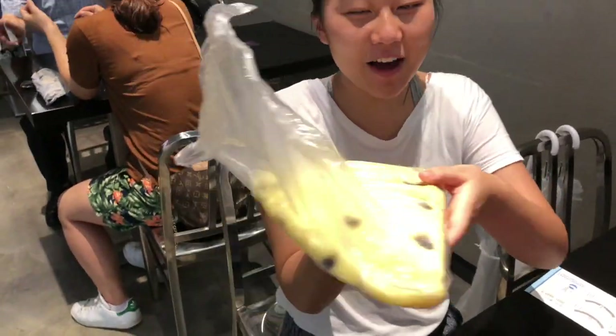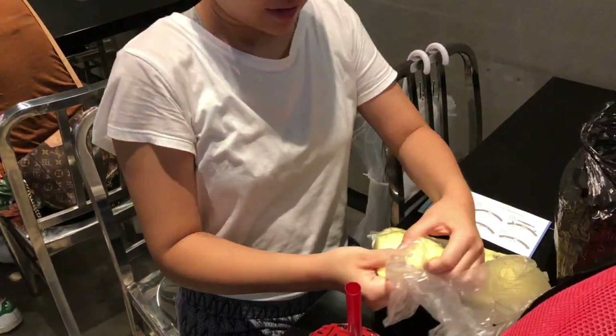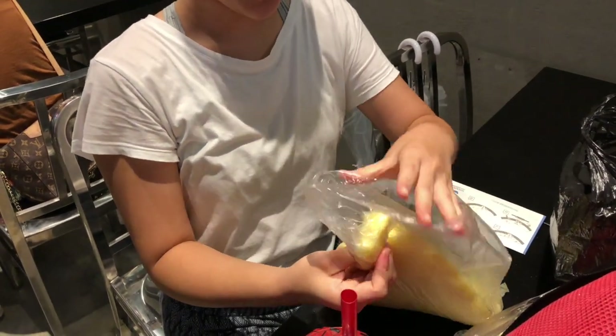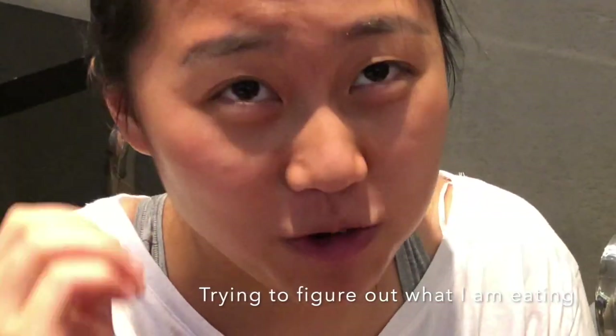This one has raisins on top. I'm feeling it — it tastes like corn. This is a Korean donut and it took a lot of effort to get.